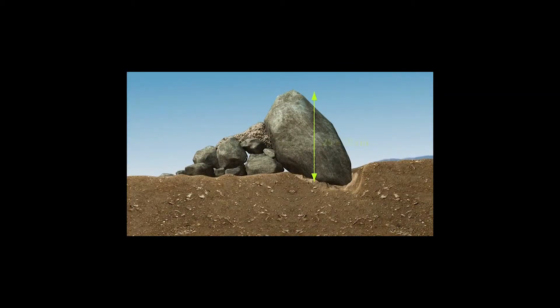A contour stone line, some 25 to 30 centimetres in height, acts as a semi-permeable structure, slowing down runoff water and allowing the deposition of rich sediment behind the barrier, so less erosion but more water for the crops. This makes it a very effective adaptation technology.